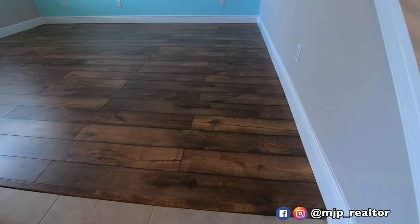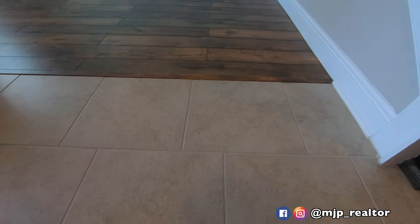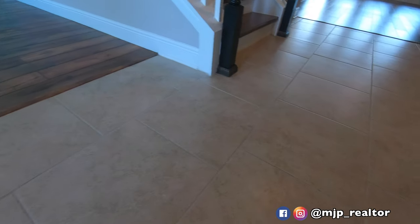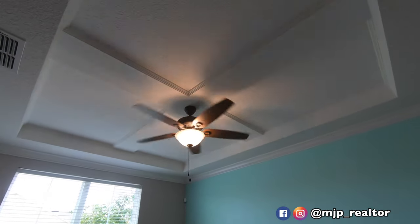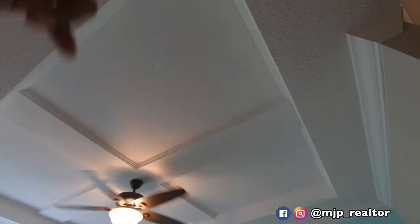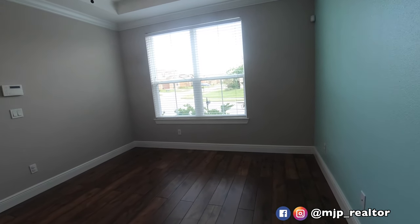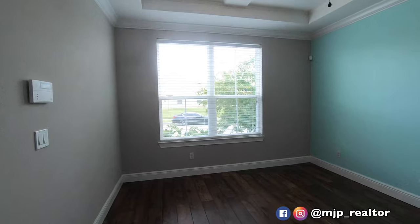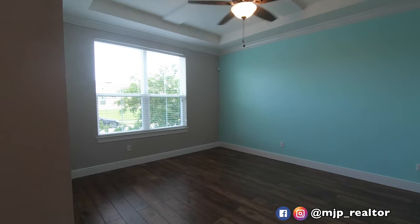We've got luxury vinyl wood. It matches really nicely with this tile — 18 by 18 tile laid in a brick pattern, which is definitely an upgrade. Upgraded tile, upgraded pattern. The ceiling fan comes with the home; all the ceiling fans come with this home. This tray ceiling is nice. This is technically what comes as a flex space — it's just open. They're using it as a den. You can use it as a kid's playroom for downstairs, or just make it a separate living room or entertainment spot.